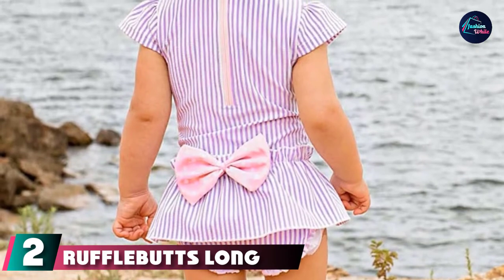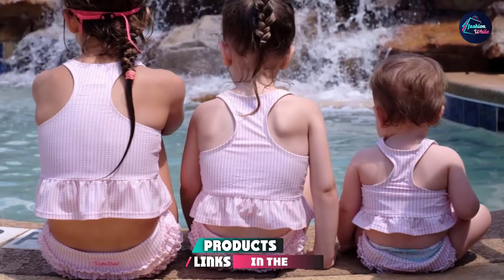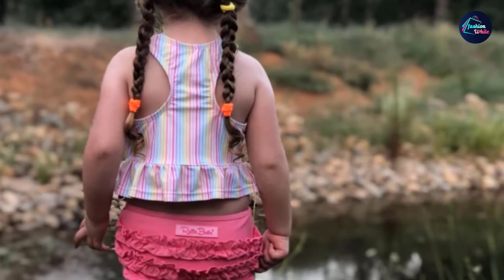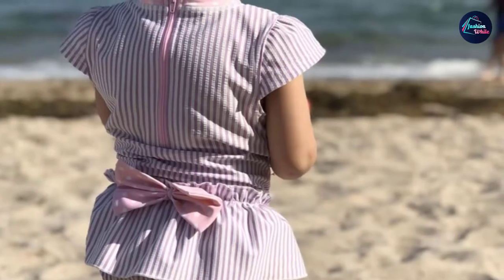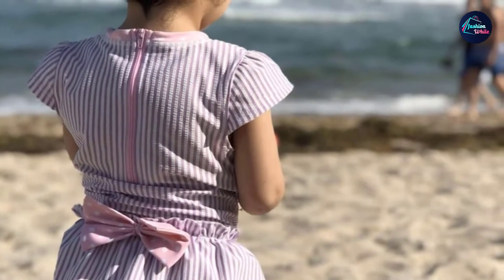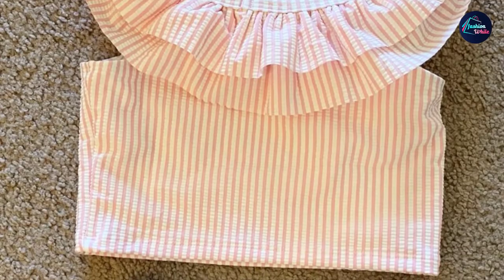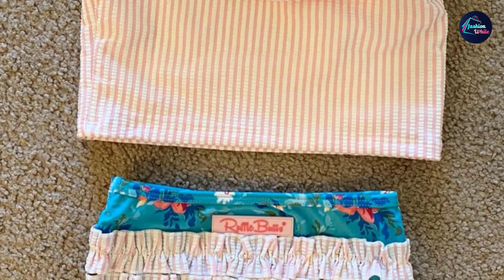Moving on to number two: RuffleButts Long Sleeve One-Piece Swimsuit. The last thing you want to worry about on a fun day in the sun is whether your child is protected from harsh summer rays. This best-selling ruffle butt two-piece swimsuit is made with built-in UPF 50 to guard your child while they build sandcastles on the beach. It's also a great option for parents potty-training their children — just pull up or down like regular underwear. One reviewer called it perfect and their favorite for the pool, noting the fabric is thick and the ruffles are adorable.